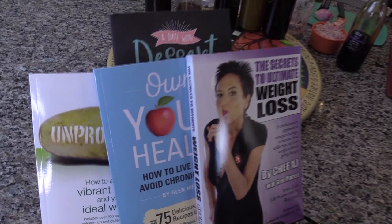Hey everyone and welcome to Weight Loss Wednesday. I'm Chef AJ, the author of Unprocessed, The Secrets to Ultimate Weight Loss and Own Your Health, and this is where I show you recipes for healthy, permanent, sustainable weight loss.